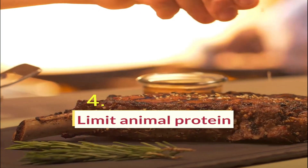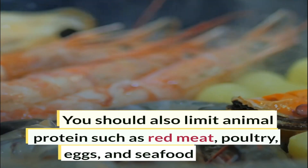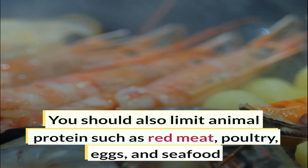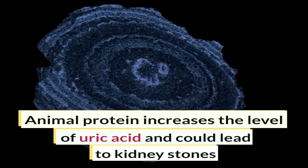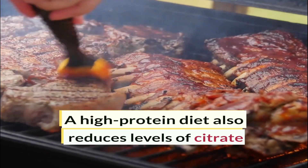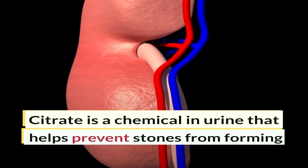Limit animal protein. You should also limit animal proteins such as red meat, poultry, eggs, and seafood. Animal proteins increase the level of uric acid and could lead to kidney stones. A high protein diet also reduces the levels of citrate, a chemical in urine that prevents stones from forming.